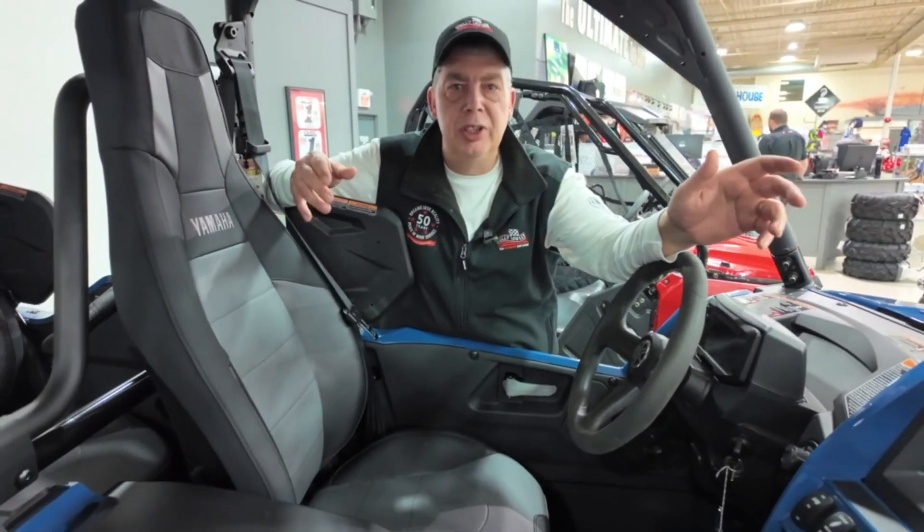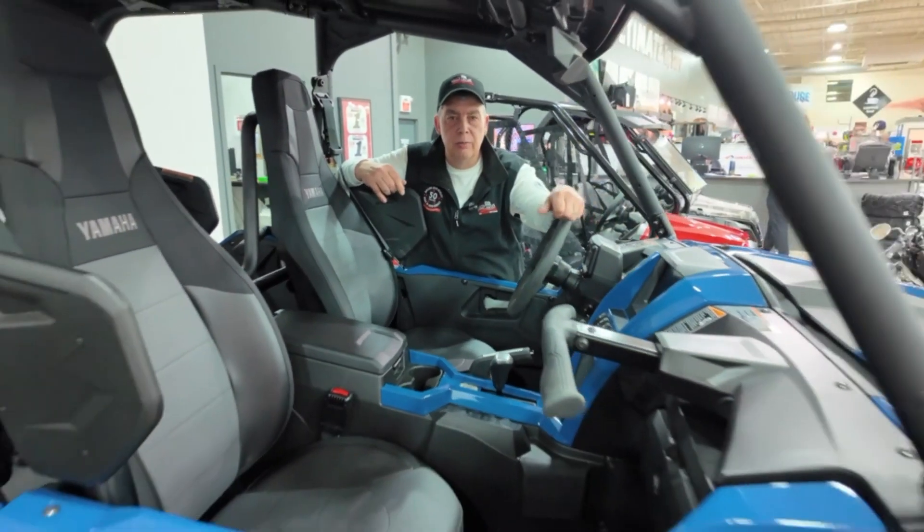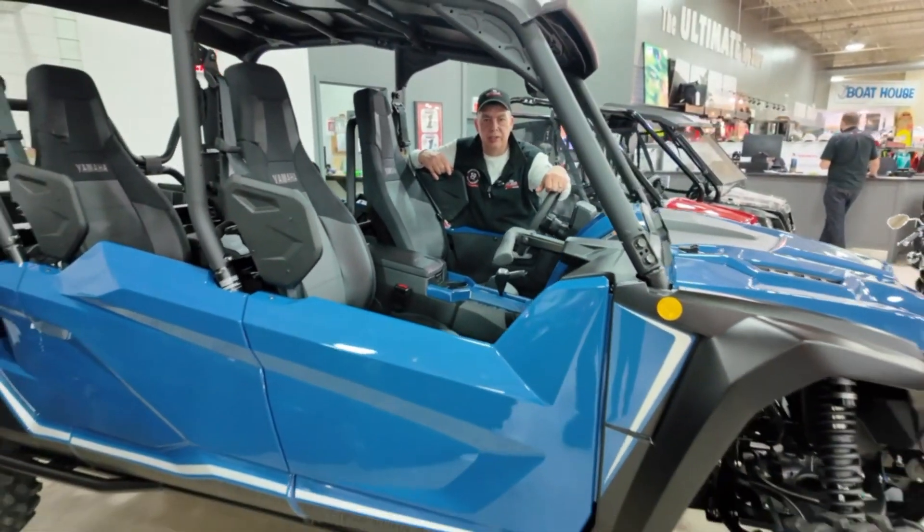This thing can be yours this weekend. Come on by Hully Gully and we'll get you set up and hit the trails.